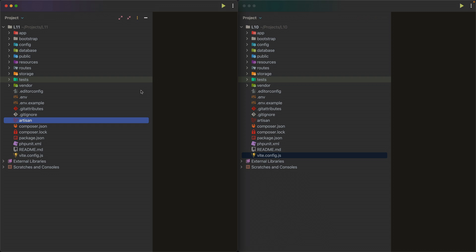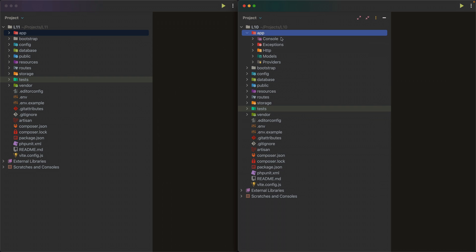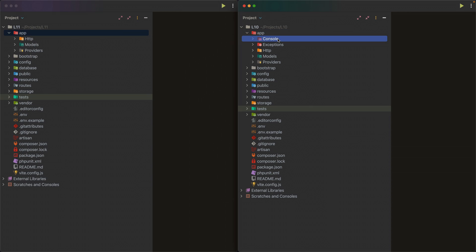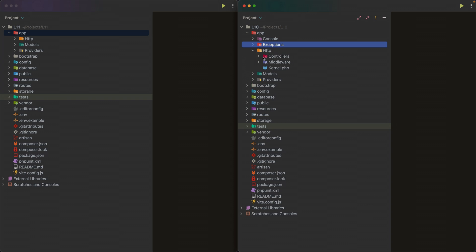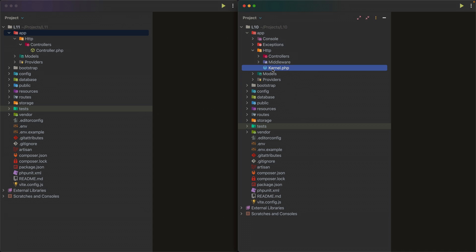Looking at the app folder: in Laravel 10 we have console, exceptions, http, models, and providers. In Laravel 11, two folders are missing — console and exceptions. Opening the http folder, we're also missing the middleware folder and the kernel.php file, both of which were present in Laravel 10.